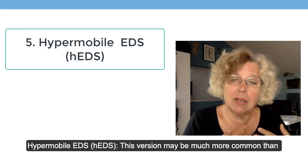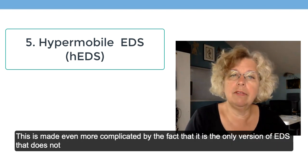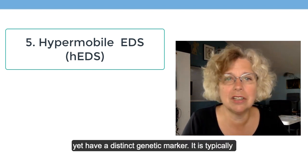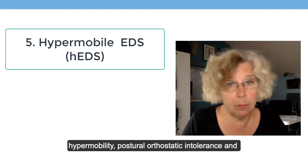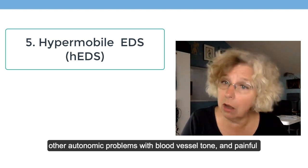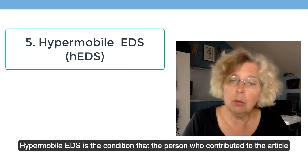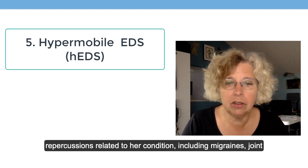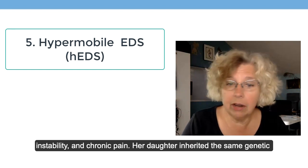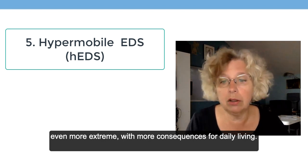Hypermobile EDS may be much more common than we know, but it is often undiagnosed, made more complicated by the fact that it is the only version of EDS that does not yet have a distinct genetic marker. It's typically less severe than classic EDS, involving chronic pain with hypermobility, postural orthostatic intolerance, other autonomic problems with blood vessel tone, and painful constipation with structural weaknesses in the intestines. The person I interviewed for my article has hypermobile EDS and experiences migraines, joint instability, and chronic pain. Her daughter inherited the same genetic mutation, but her version is even more extreme with more consequences for daily living.